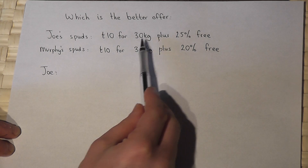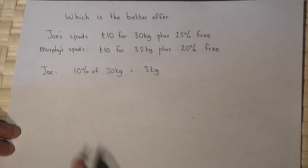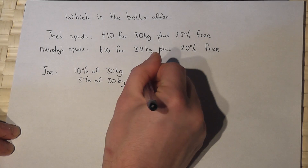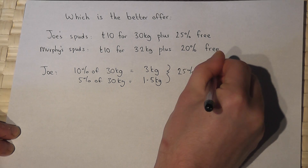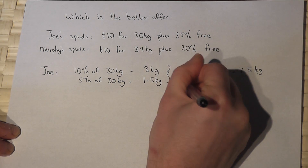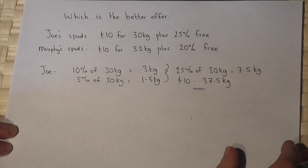We get 30 kilograms plus an extra 25%. Now 10% of 30 kilograms is 3 kilograms — we divide by 10 to get 3. So 5% of 30 kilograms is 3 divided by 2, which is 1.5 kilograms. Therefore 25% of 30 kilograms is 3 plus 3 plus 1.5, which is 7.5 kilograms. So for 10 pounds you get 30 kilograms plus the extra 7.5, giving 37.5 kilograms with Joe.